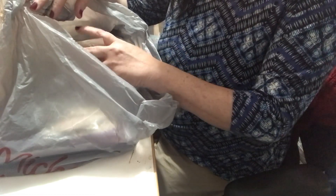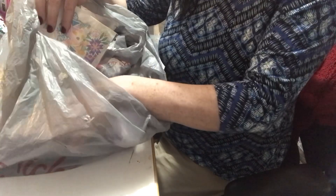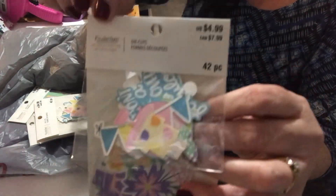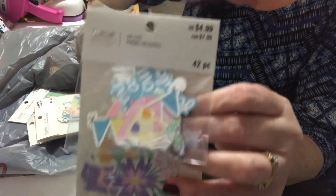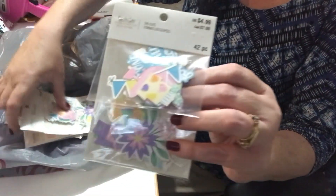First, I went to a different Michaels than my usual one. My dog had to be groomed, so I rushed in to see what they had, and I was happy to find some Paige Taylor Evans ephemera packs. These are regularly $7.99 and they were down to 70% off, which made them $2.40 each.